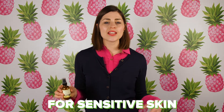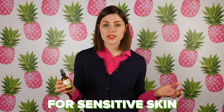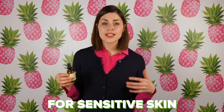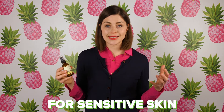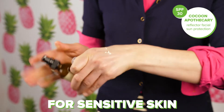For someone with sensitive skin, it's really important to avoid chemical filters — ingredients like avobenzone and oxybenzone — as these can be really irritating for the skin. A mineral sunscreen is a really great choice. It's also great to choose a formula that doesn't have any additives or fragrance, and has really soothing, gentle ingredients. The Cocoon Apothecary Reflector Sunscreen is a great option for someone with sensitive or irritated skin.